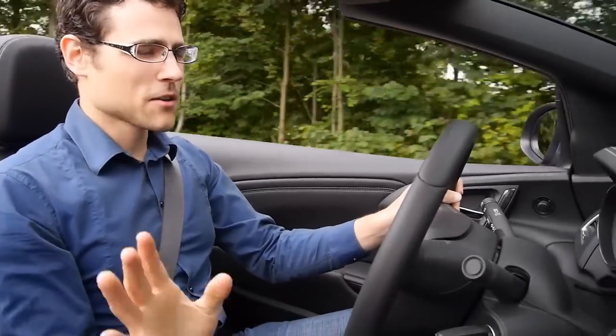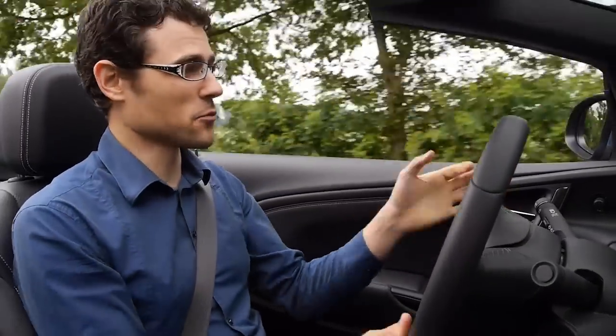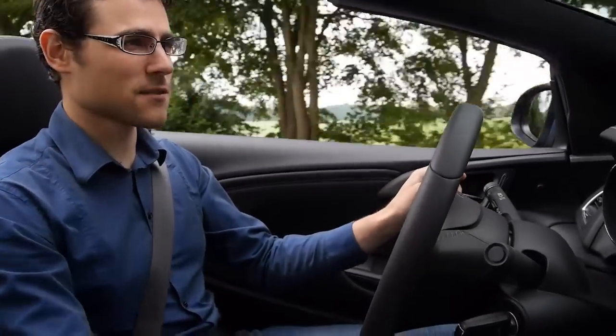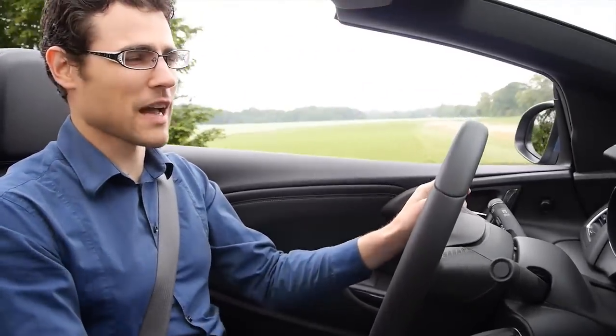We were driving at about 60 to 70 and it felt very good to drive with the open top. I've got the windows lowered down, because every convertible is very different in how fast you can drive it with the top still open without things flying away.